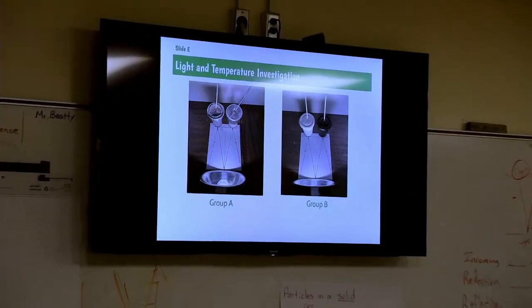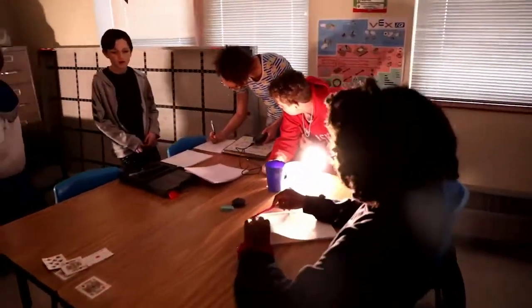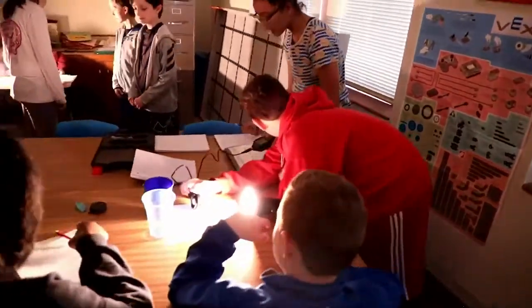I'm piloting a curriculum from an organization called Open SciEd, which is Open Science Education. It's very much like open source software — it's free to people, it's high quality, and it's funded by some really big hitters in the world, like the Bill and Melinda Gates Foundation.